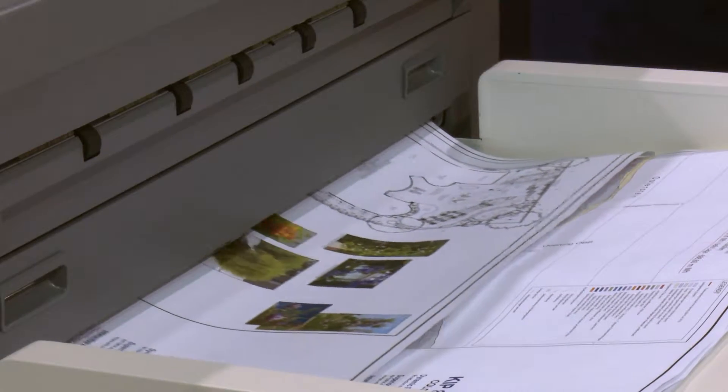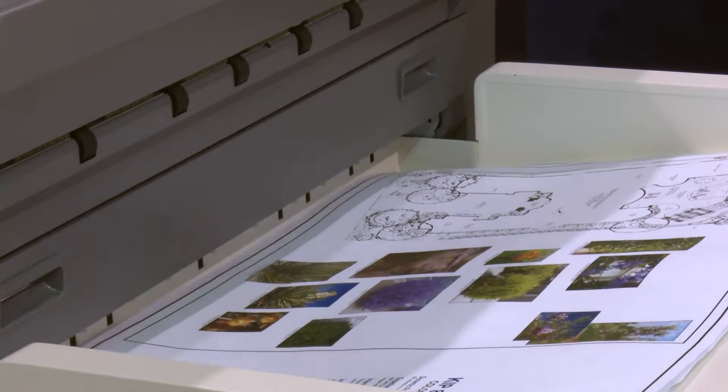KIPP is showing the KIPP 800 series printers. The KIPP 850 is a two-roll printer. The 870 is a four-roll stand-alone printer, and you can add one of the scanners to the system to make it an MFP as well.